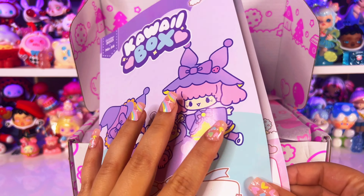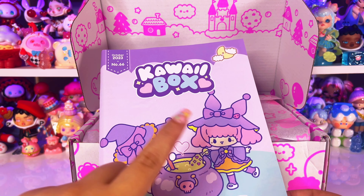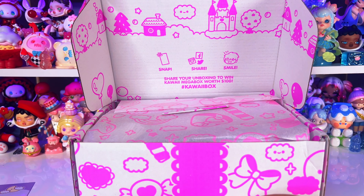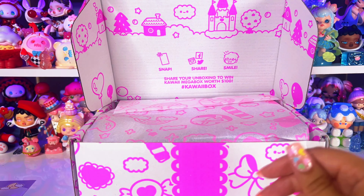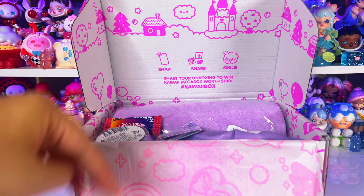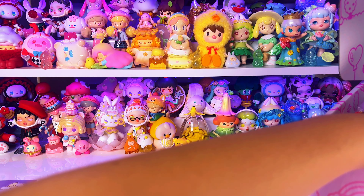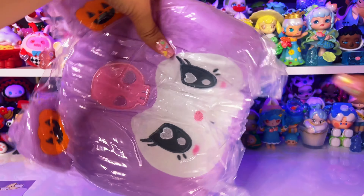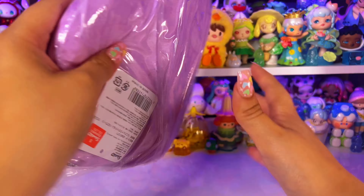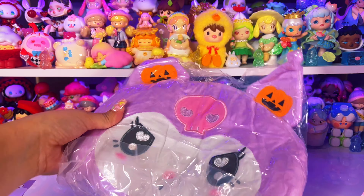This pamphlet is going to have some spoilers and information about each item, and I don't want to be spoiled, so we'll take a look at it at the end. Look at the cute tissue paper! Okay, ready — let's pull out the first big thing. Oh my goodness, it is a Kuromi plush and it's Halloween themed — this is so cute!